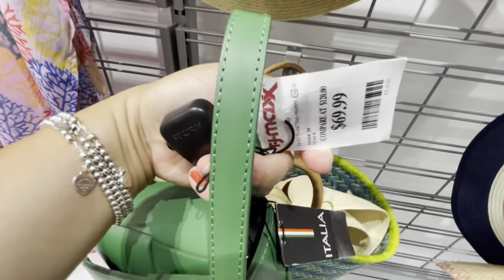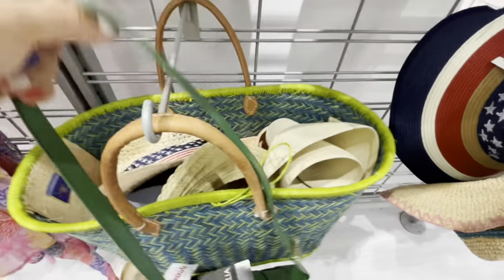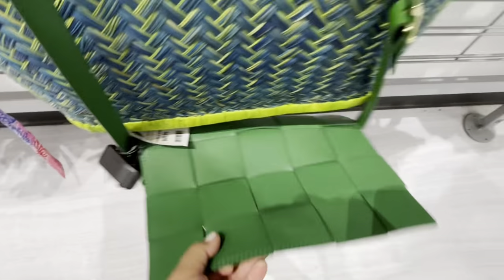This one was giving me a Bottega vibe, so I definitely checked it out — $69.99. Super cute. I like how it looks inside. You can take out that black pouch if you wanted to.